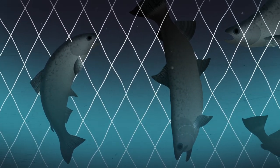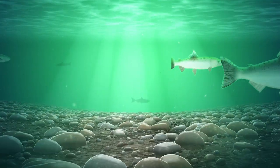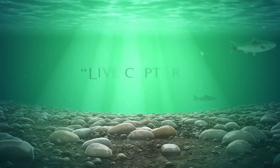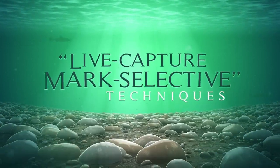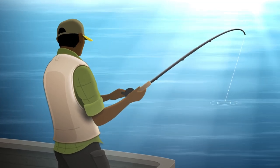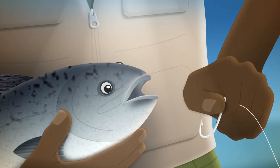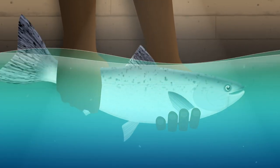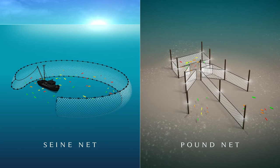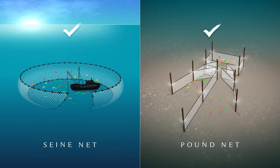Fortunately, better fishing methods are available. We can harvest these fish in selective ways that ensure the survival of weaker and endangered stocks. These methods are referred to as live-capture mark-selective techniques. For the recreational angler, a simple rod and reel is one of the most selective harvest tools available. An angler can quickly identify hatchery salmon for harvest and release fish from weak and endangered populations. For commercial fisheries, techniques that use seines and pound nets are preferred. These fishing techniques can capture fish relatively safely and allow proper sorting of harvestable species.